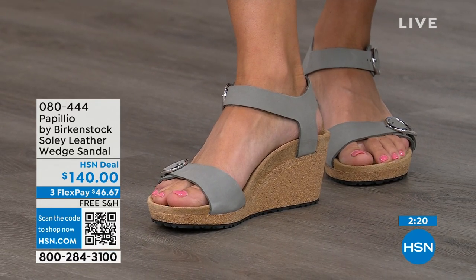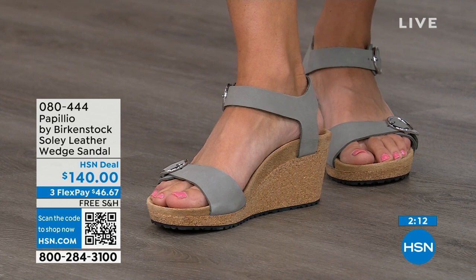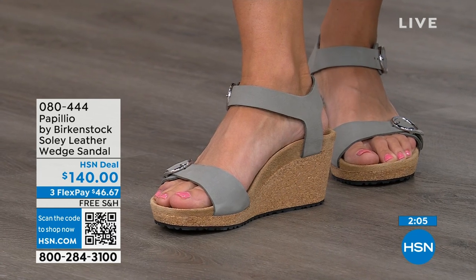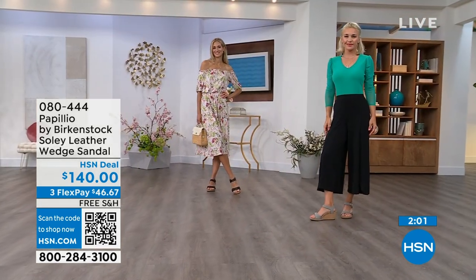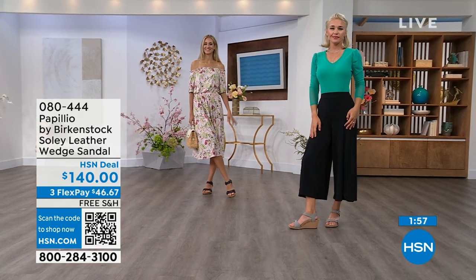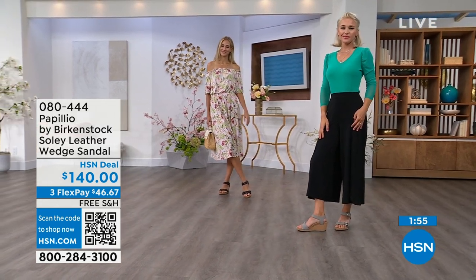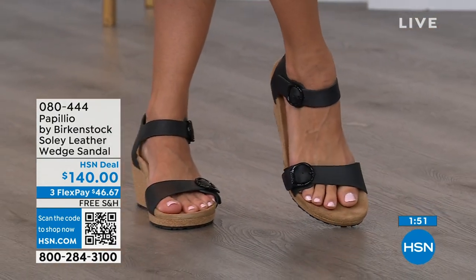If you're looking for something a little dressier and you need something with a little height, this is going to be your perfect sandal. Now is the time to try them — when you're wearing your summer dresses, rompers, capris, just like our girls are doing. You want a little elevation, something to make your legs look good, but you don't have to sacrifice comfort for a great look. You're getting the best of all worlds — that's why everybody loves Birkenstock.